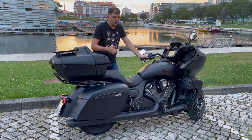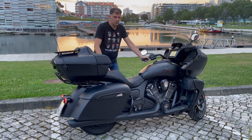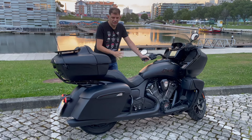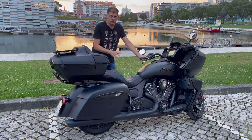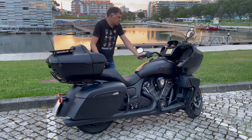Apart from that, unlike the Challenger, this has an EMU that controls all the traction control, engine braking, and the electronic throttle system, and so on. It's very well equipped technologically.